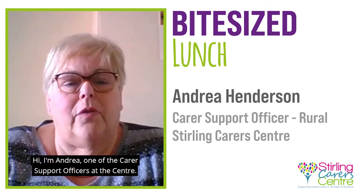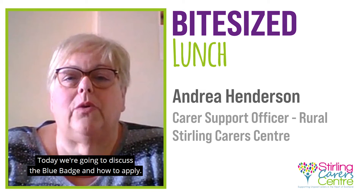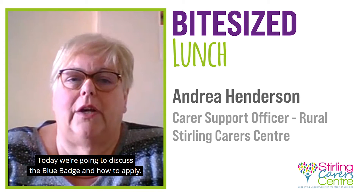Hi, I'm Andrea, one of the Care Support Officers at the Centre. Today we're going to discuss the blue badge and how to apply.